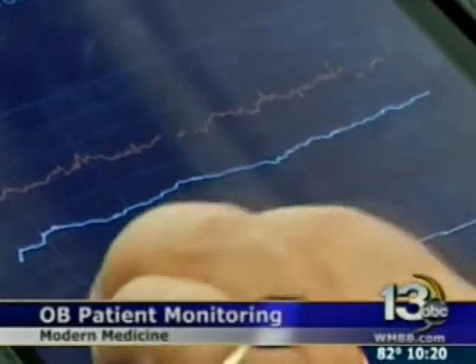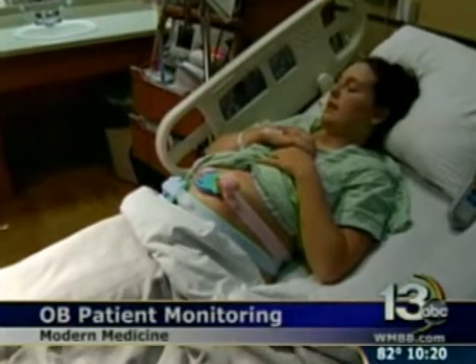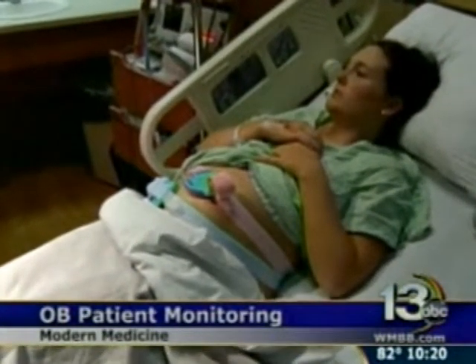And when it's time for Alex to deliver baby Brooklyn, her obstetrician can monitor the contractions, fetal heart tracings, and other important information in real time. Instead of calling the labor and delivery and asking what's going on, I look it up and then call them and say, I see on the strip that this and this is happening. Let's make some changes.